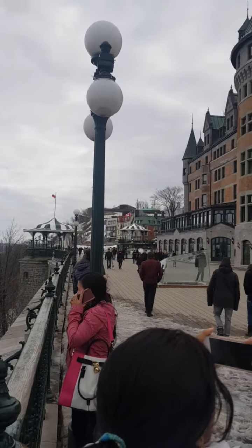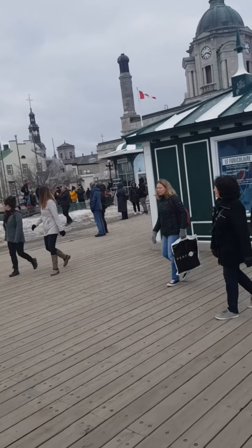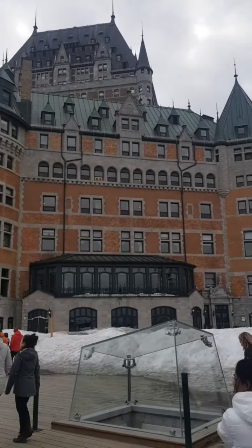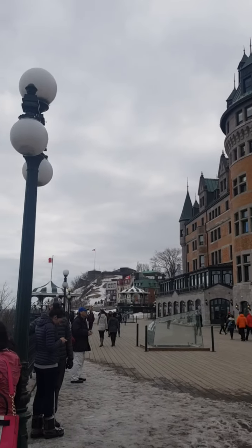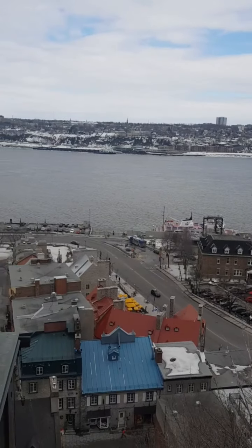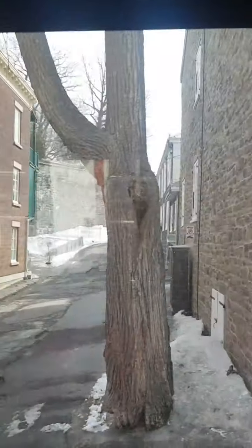Thank you for joining us. I want you to look to your right — you'll see the wall, the French wall. So we crossed the French wall.